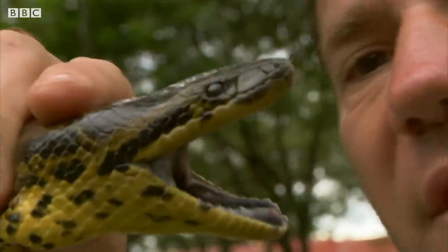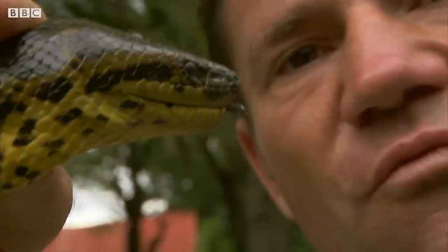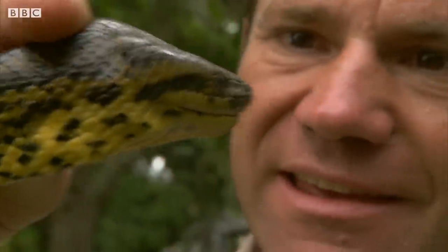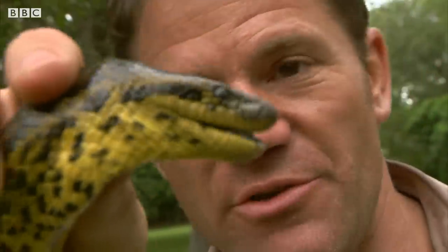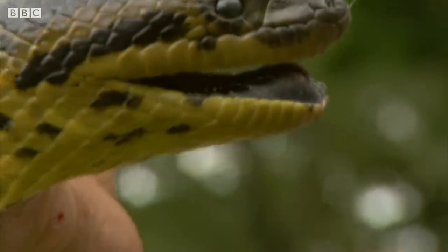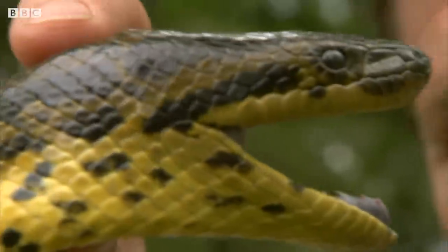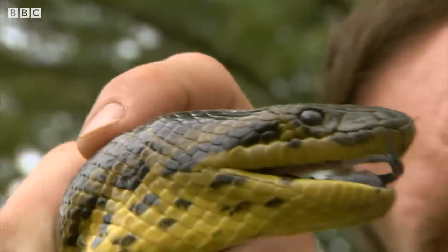As it's opening its mouth it's revealing the rows of razor-sharp teeth. They're like little needles and they all point backwards towards the throat. It means that once it's got a hold of prey it's almost impossible for them to escape — just locked in. Look how those teeth point backwards into the mouth.